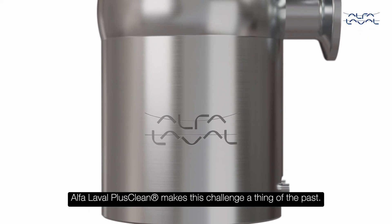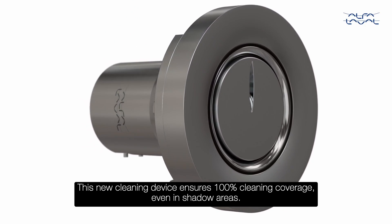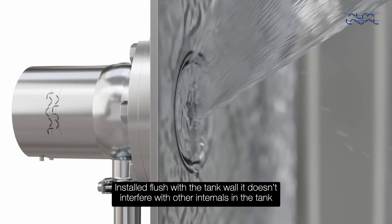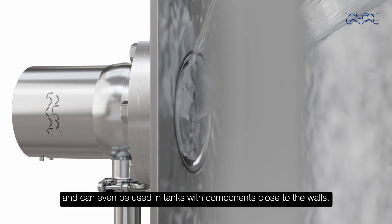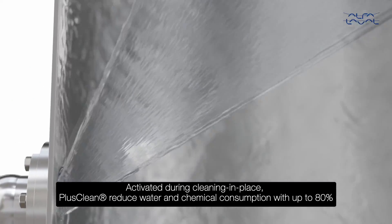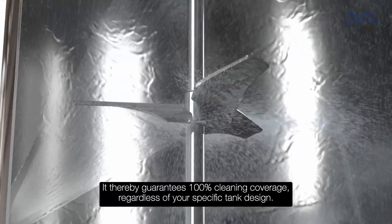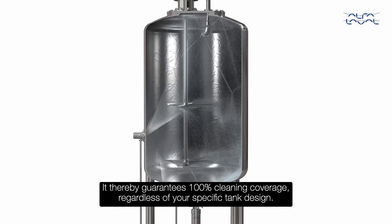Alfa Laval PlusClean makes this challenge a thing of the past. This new cleaning device ensures 100% cleaning coverage even in shadow areas. Installed flush with the tank wall, it doesn't interfere with other internals in the tank and can even be used in tanks with components close to the walls. Activated during cleaning in place, PlusClean reduces water and chemical consumption by up to 80% and delivers a spray pattern optimized to cover shadow areas. It thereby guarantees 100% cleaning coverage regardless of your specific tank design.